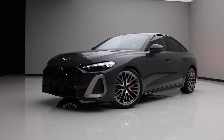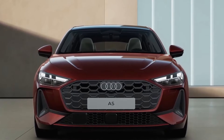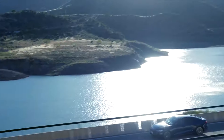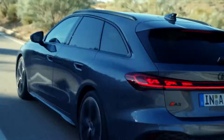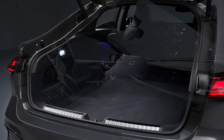Gas cars will now have odd-numbered badges, while the EVs get even numbers. So we could refer to the new 2025 model as the A5 sedan, which is said to be longer, wider, and taller than the current A5 Sportback, with a stretched wheelbase that should allow for more space in the rear seats and a roomier trunk.